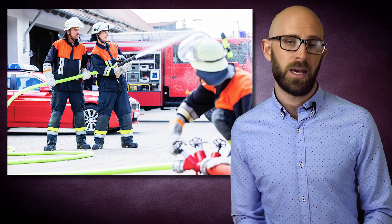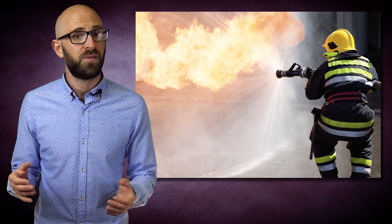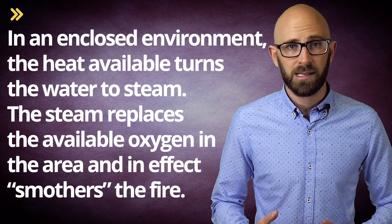Fire needs four things to sustain itself: heat, fuel, oxygen, and the chemical reaction between the three. To put the fire out, you simply have to take away one of these four things. Water application is the most common method. Water puts out fire in two ways. First, it cools the fuel below the temperature required to keep it burning, known as its fire point. Second, in an enclosed environment, the heat turns the water to steam, and the steam replaces the available oxygen in the area, effectively smothering the fire. The amount of steam created depends on factors including atmospheric pressure, temperature of the environment, and temperature of the water. For practical purposes, firefighters use a ratio of 1,700 to 1 — the volume of steam being 1,700 times the volume of water used.